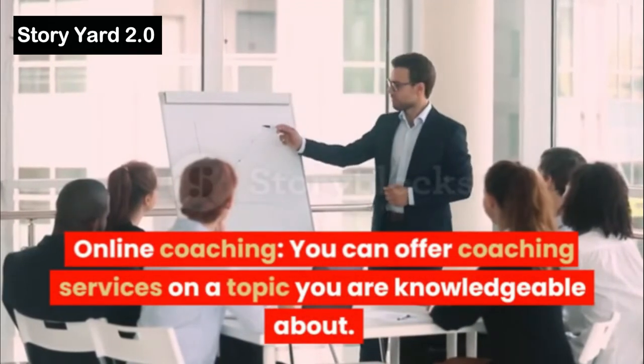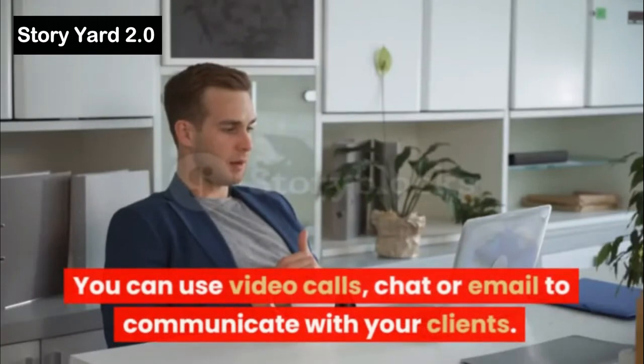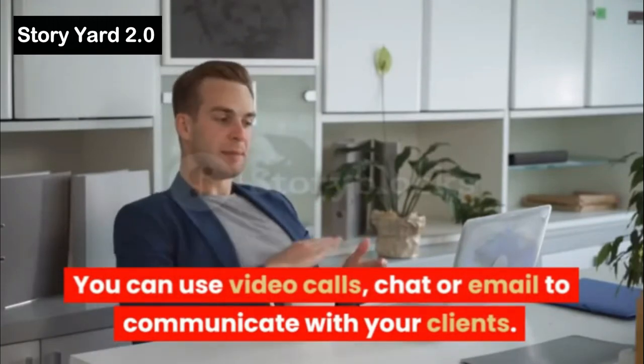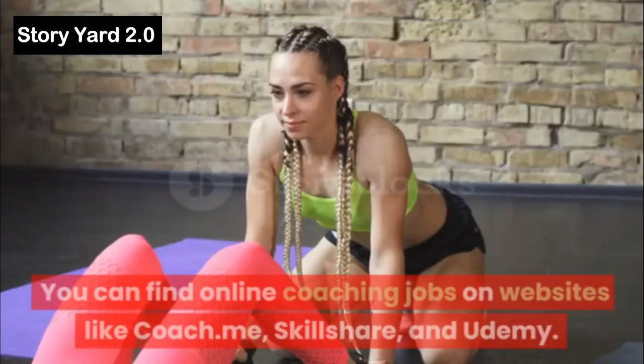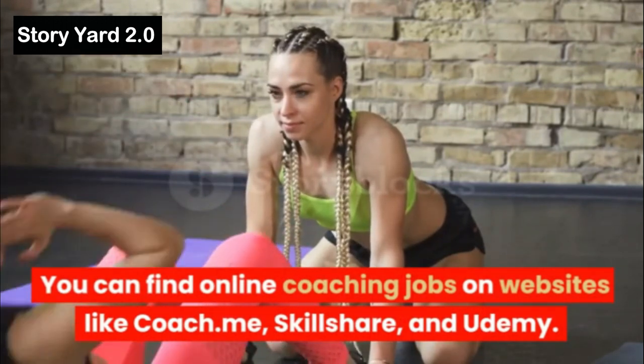Online Coaching: You can offer coaching services on a topic you are knowledgeable about. You can use video calls, chat, or email to communicate with your clients. You can find online coaching jobs on websites like Coach.me, Skillshare, and Udemy.